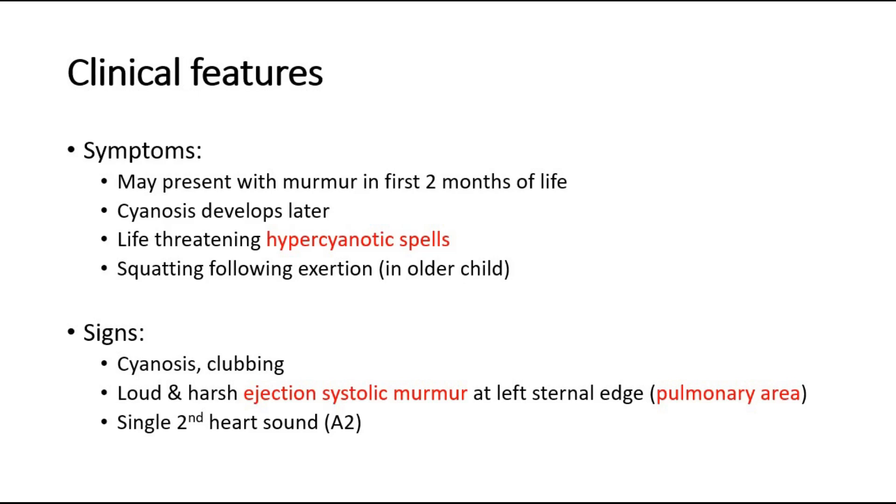In older children, they may be squatting after exertion because it helps to relieve the dyspnea, which is the shortness of breath.